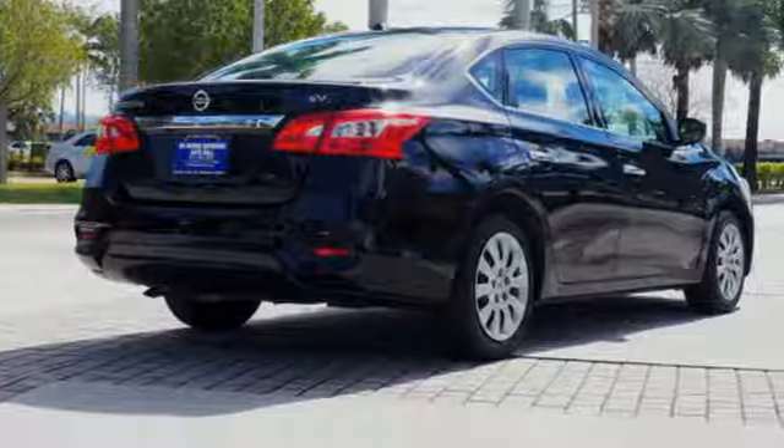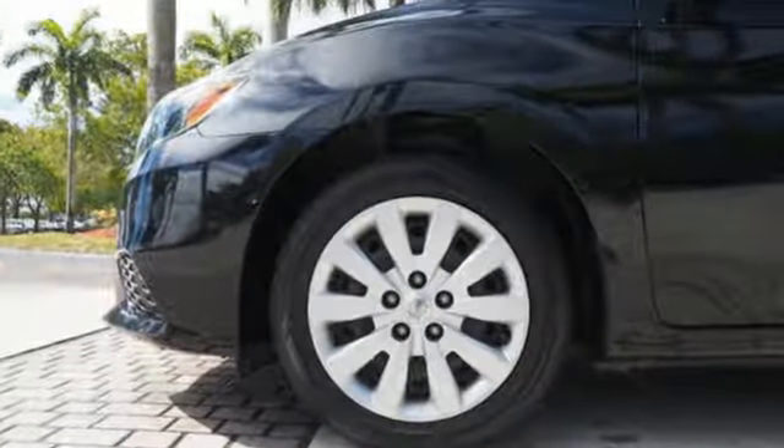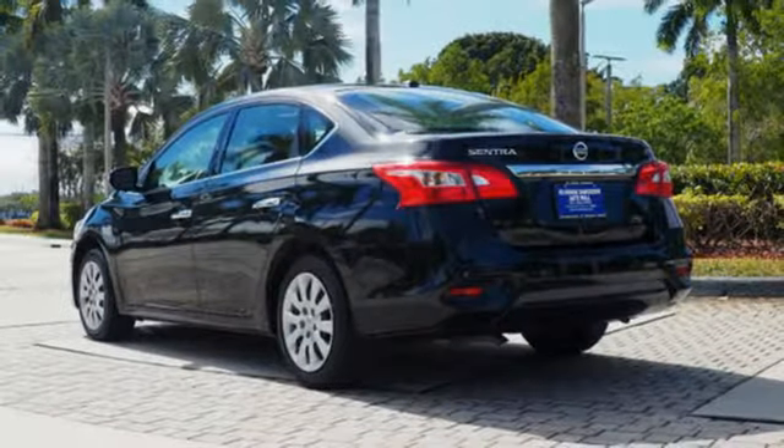Features include Bluetooth wireless audio streaming, manual tilting steering column, tire fill assistant, manual telescoping steering column, inline four-cylinder engine, gas pressurized shocks, and intelligent key.